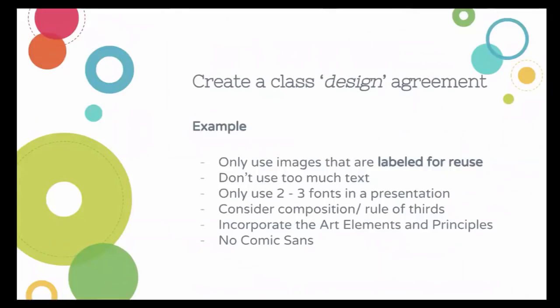When students are doing a presentation or poster design task, I always create a design agreement — partly because I'm a control freak, but also because we've all seen those slides that are jam-packed with text. I use these with my year sevens and year twelves to set some constraints: don't use too much text, use images labeled for reuse, incorporate the art elements and principles, and — no Comic Sans. It always backfires because students will then submit their assessment in Comic Sans.